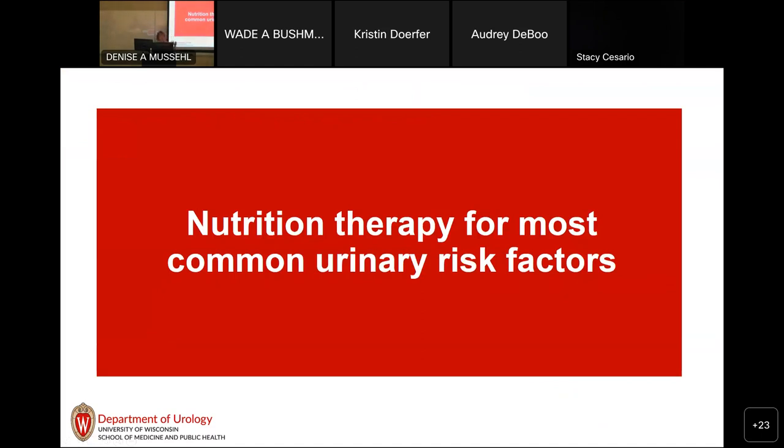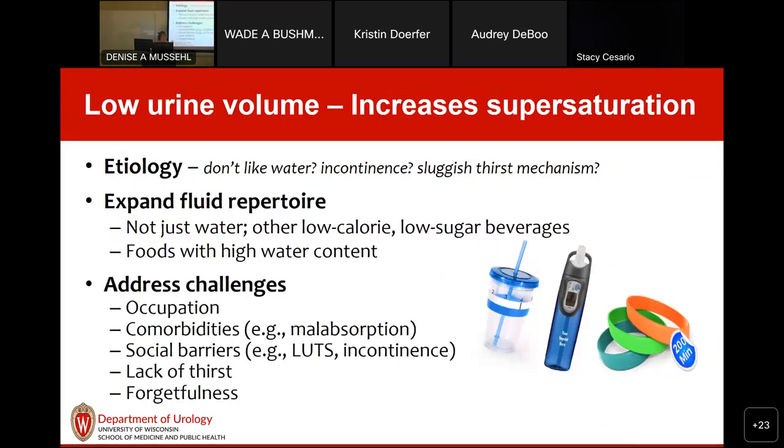After that intro, I'll go one by one through the most common 24-hour urinary risk factors. Starting with low urine volume — if you say 'drink more water,' some patients hear that word 'water' and think literally that's all they can drink. But all beverages count toward urine output; even fruits and vegetables can account for up to 30% of urine output because of their high water content. So we can use many aspects of the diet to create higher urine output.